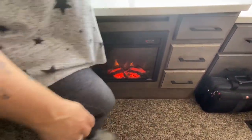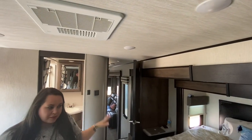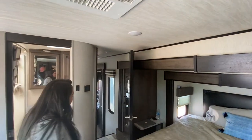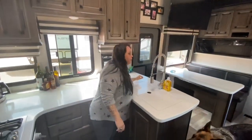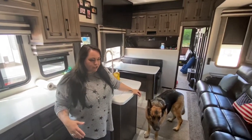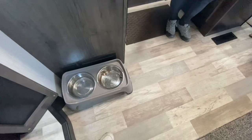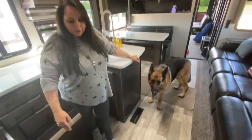One thing I forgot to mention is the three AC units. There's one back here just for the bedroom, so if we get hot while sleeping we can cool only this space. Then there's one for the living room and one for the toy hauler. Here's our thermostat. For those traveling with a dog, we found the perfect spot to put his food and water — that way he feels like he's eating in the same space as us without disrupting his routine.